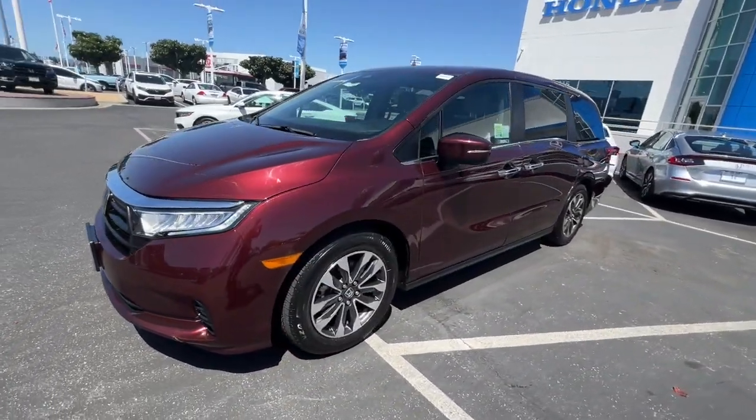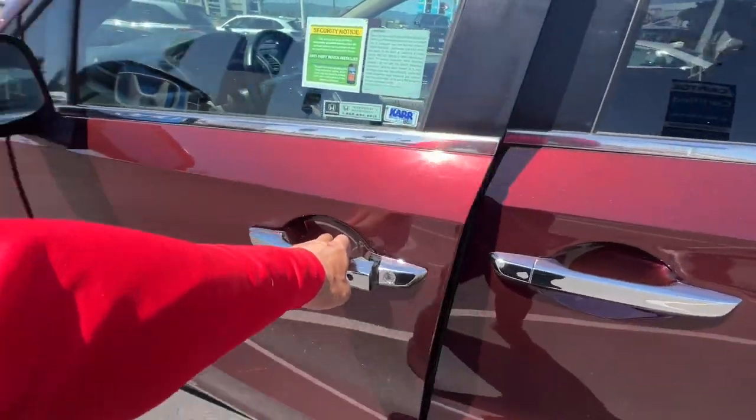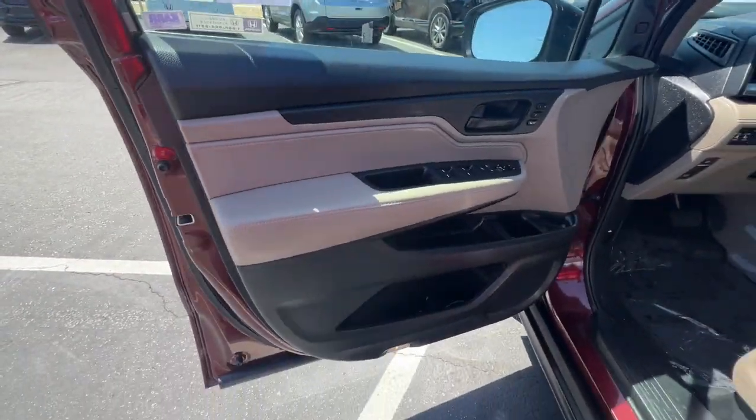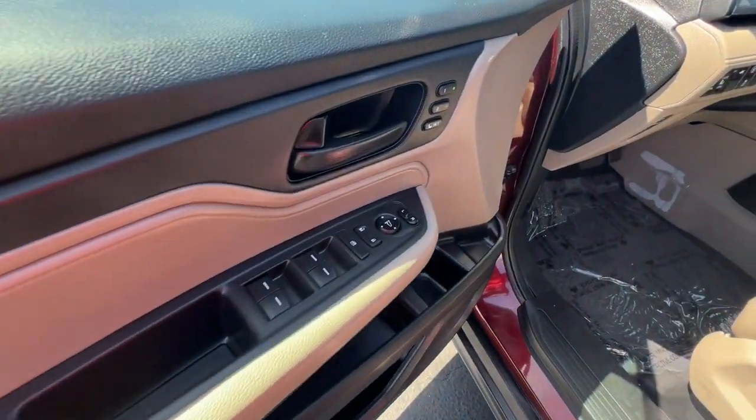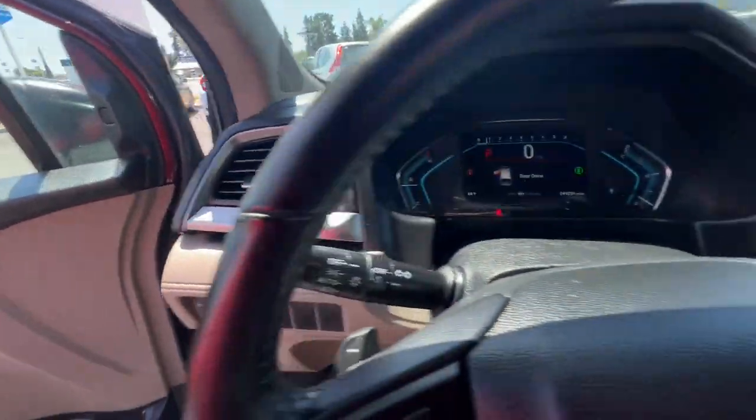Apple CarPlay and/or Android Auto. Pre-collision system. Moonroof. Keyless entry. Satellite radio. Power passenger seat. Heated mirrors. Adaptive cruise control. Backup camera. Lane keeping assist.